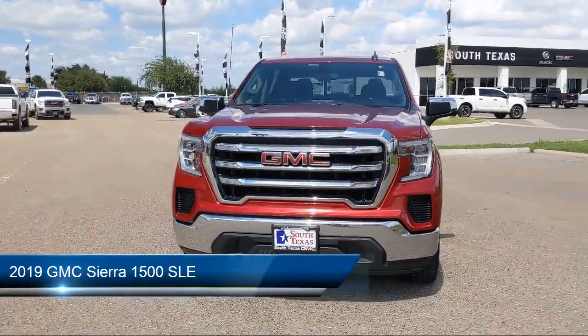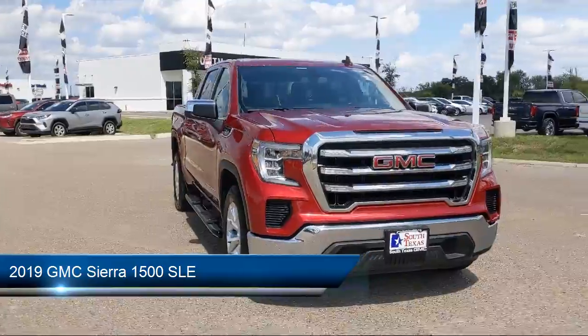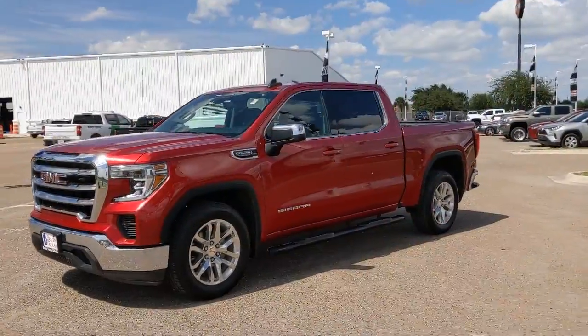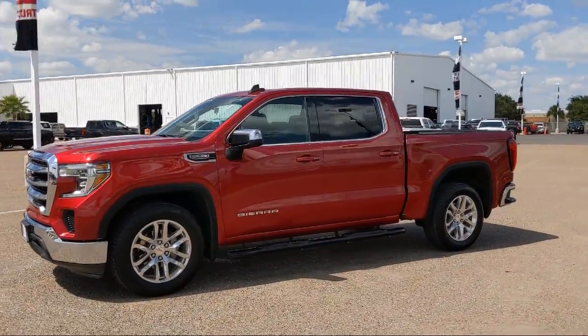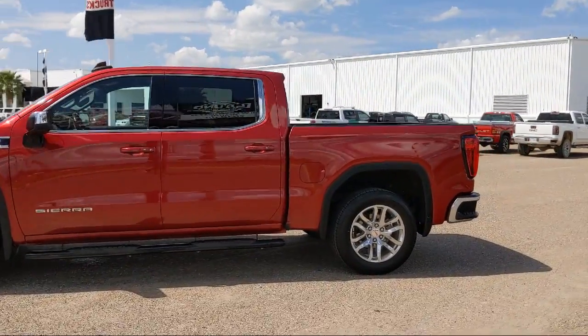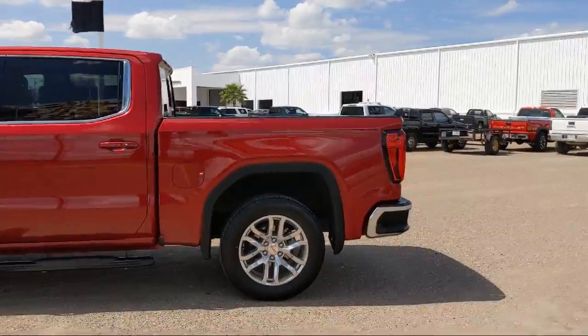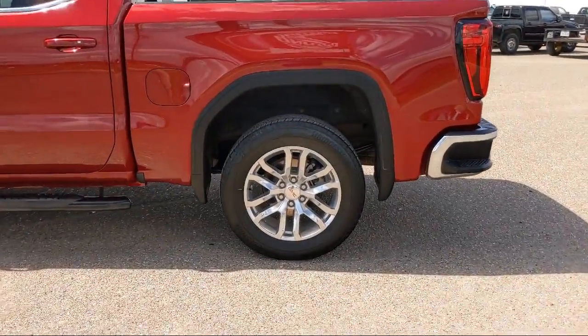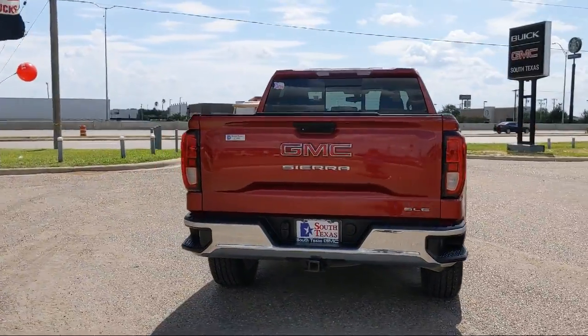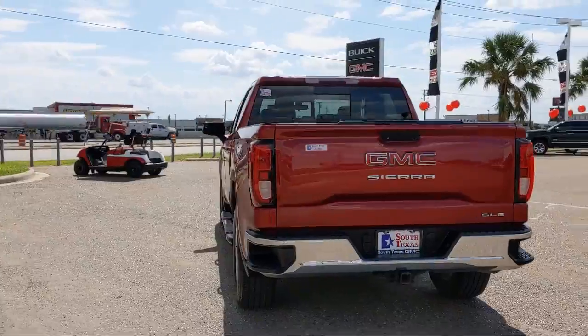It comes equipped with smart device integration, 8-speed electronically controlled transmission, heated steering wheel, steering wheel controls, HD radio, Bluetooth smartphone integration, privacy glass, external engine oil cooler, dual zone automatic climate control, remote start system, and has less than 25,000 miles on the odometer.